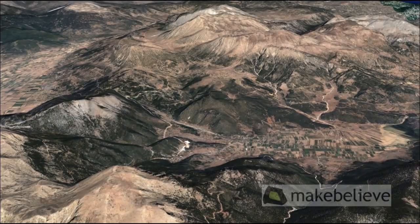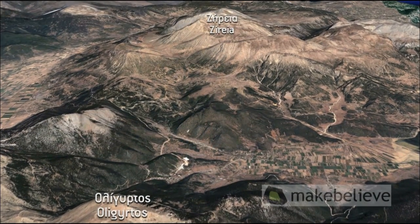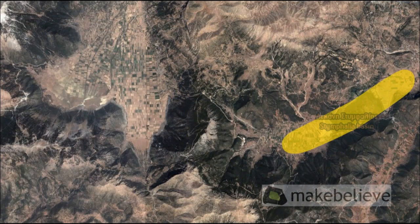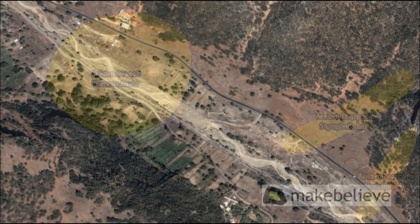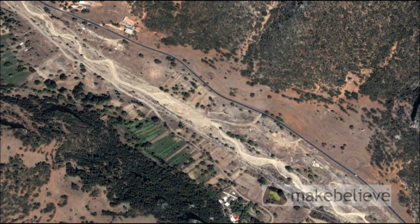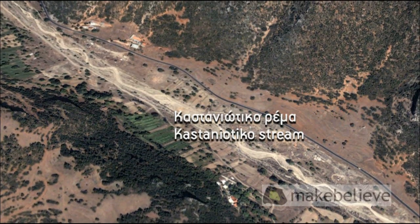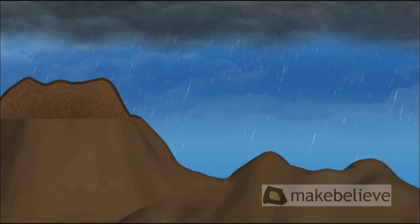Characteristic of the wider region of Stympholia are mountains large and small, such as Oligithos and Ziria, as well as many little enclosed basins, such as those of Stympholia, Theneos, Perlini, and Scotini. Part of the waters that fall into the basins and onto the surrounding mountains flows over the ground surface in torrents and streams, such as the Castagnotico stream and the Sassaneto and Cefalari rivulets.